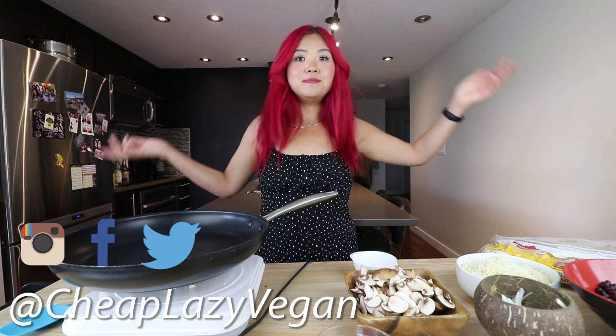Hi guys, it's Rose and welcome back to Cheap Lazy Vegan and another meal prep video. I am doing a meal prep and my challenge was to do a meal prep for $30.